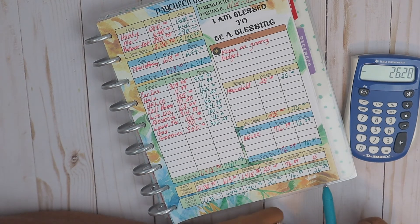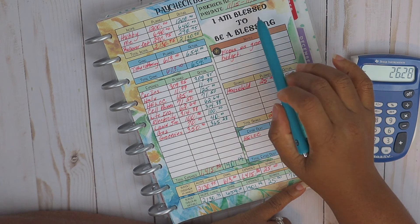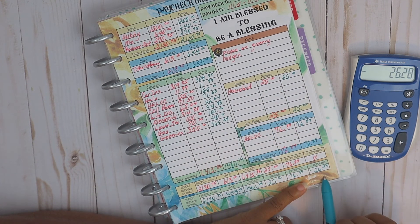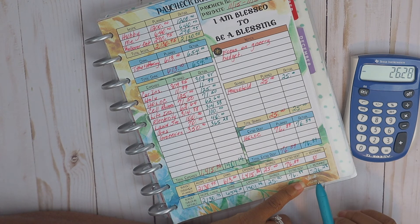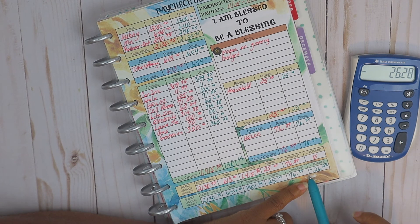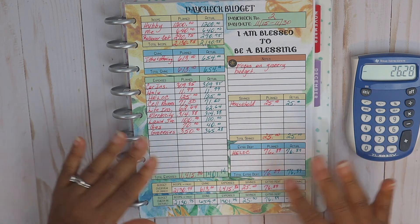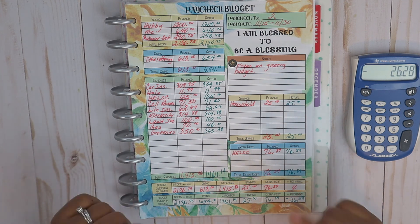We are over budget by $26.28 for paycheck number two. I am not happy about it. Nevertheless, I still have to do our overall November monthly budget — I'm very hopeful for that. We're not negative in our account; it's this particular paycheck budget I've gone over. The household account does have a month of expenditures as a buffer, but I still don't like to chip away at that. Let me know how your paycheck number two is going for November down in the comments. See you in the next video!